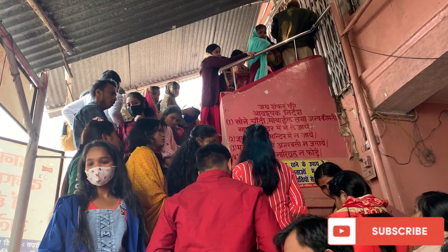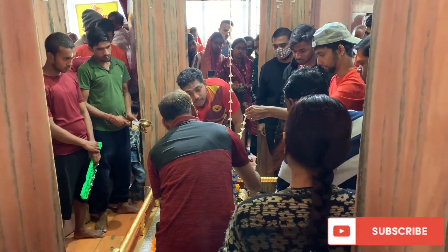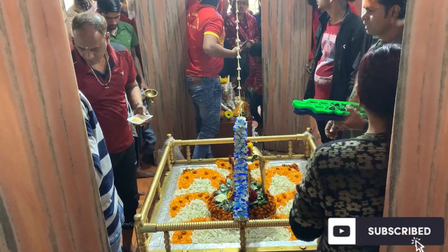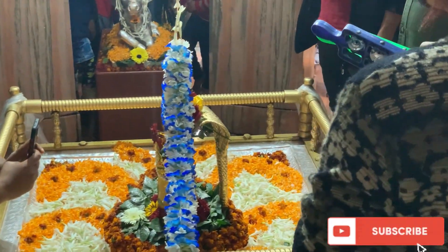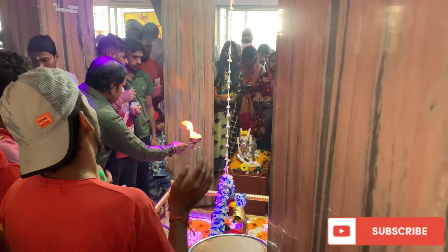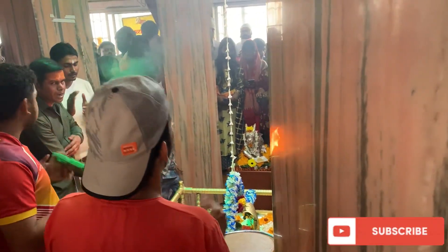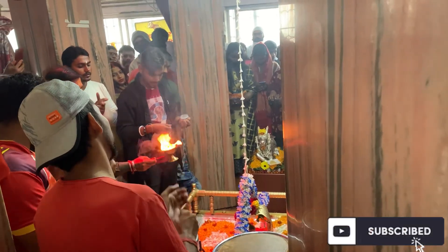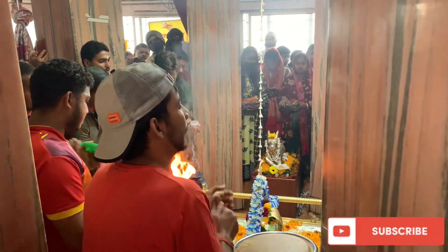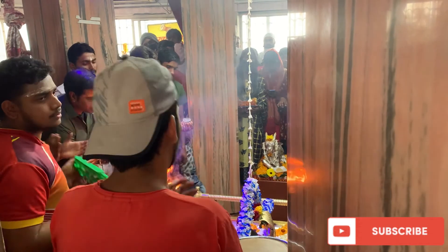You can see that here is the Shrivshankar Bhulenaat. This is the Shrivshankar Bhulenaat.